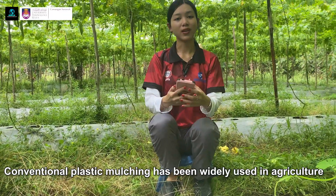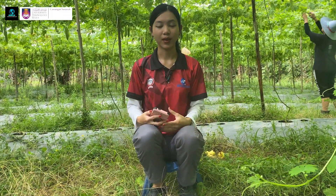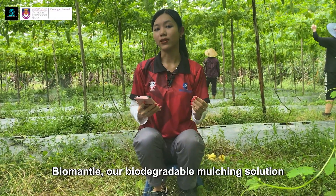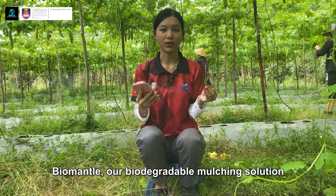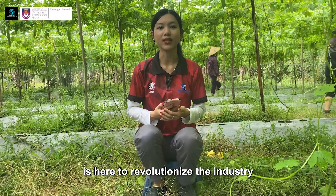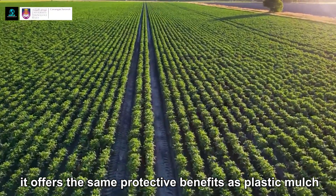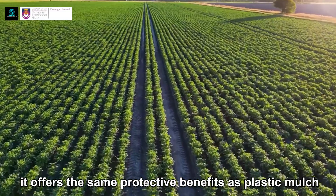Conventional plastic mulching has been widely used in agriculture, but it comes with significant environmental costs. BioMental, our biodegradable mulching solution, is here to revolutionize the industry. Made from tapioca starch, it offers the same protective benefits as plastic mulching.